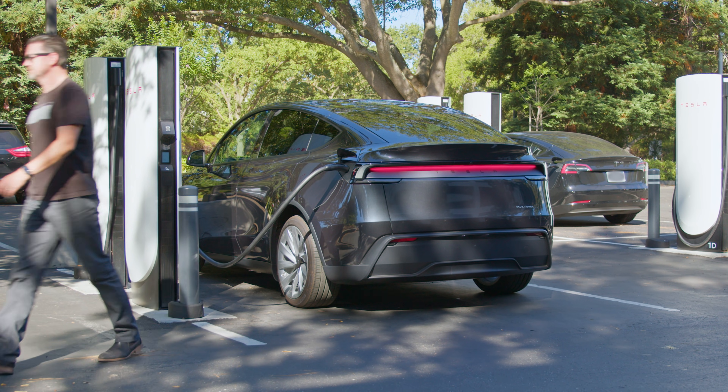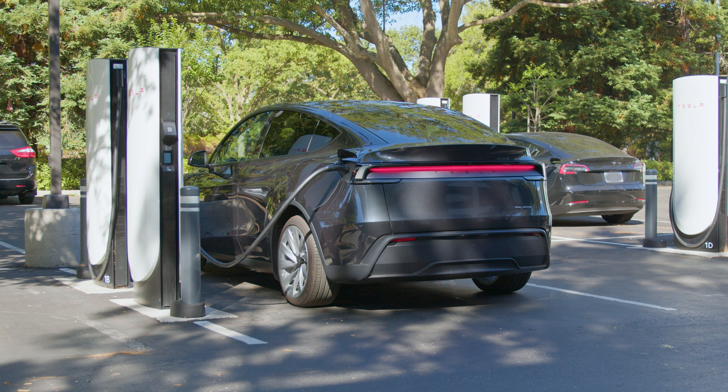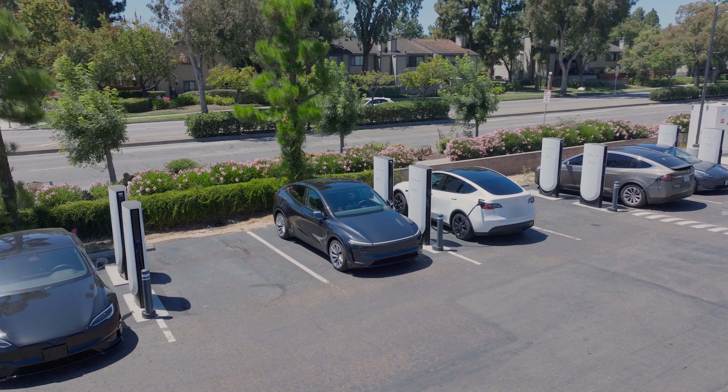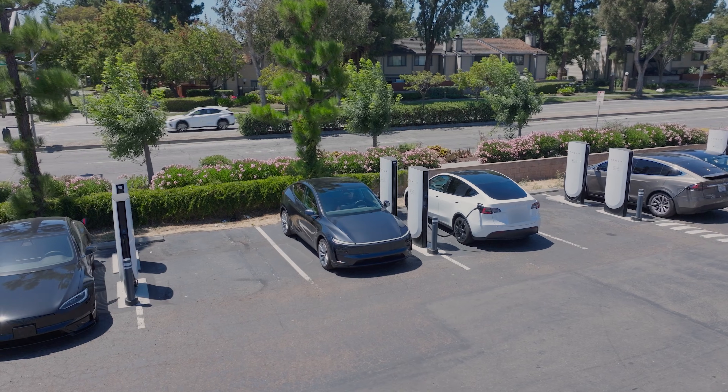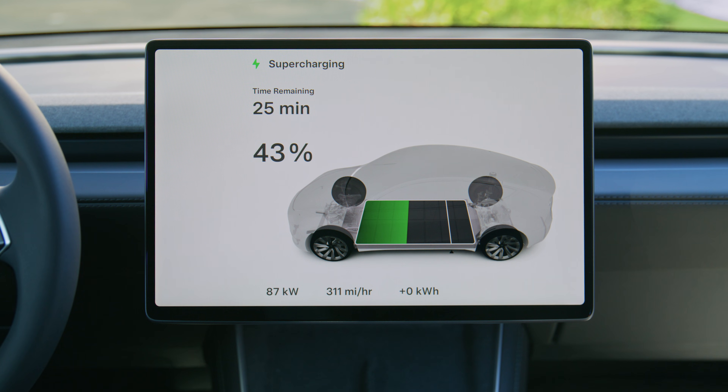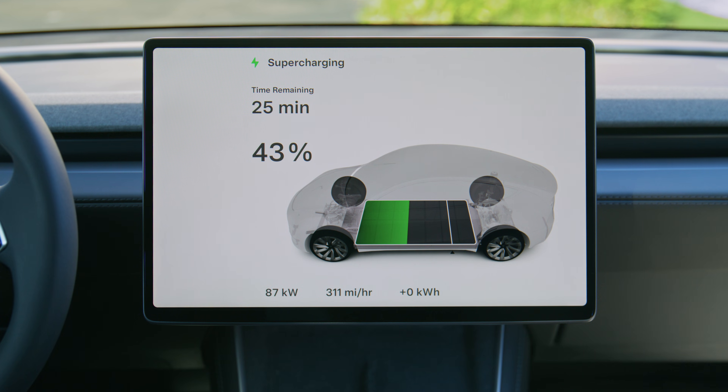There's no need to swipe a card. Supercharging will begin automatically and will be billed to your payment method on file. Charging is fastest shortly after plugging in and slows as your battery fills up. Because of this, arriving with a lower state of charge will result in faster charging.